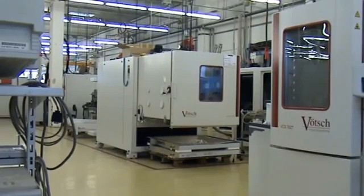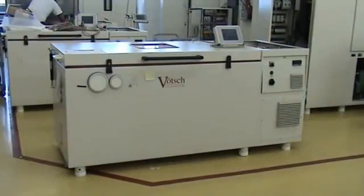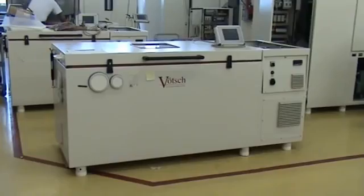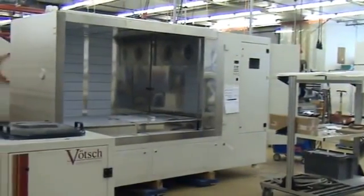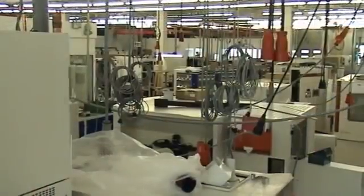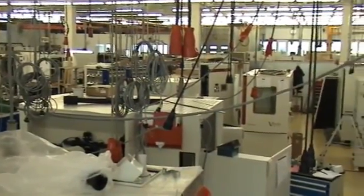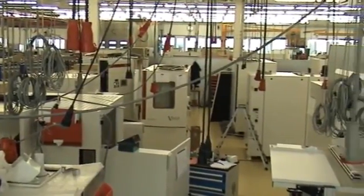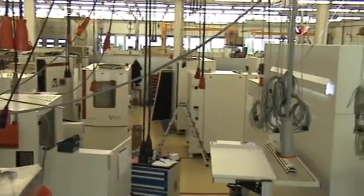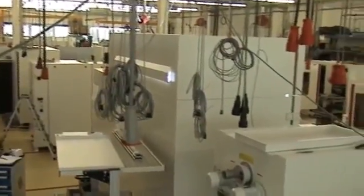In a second production building, Verch engineers and builds a wide range of large customised chambers, including a range of walk-in chambers, vibration, solar radiation, material test and other customised chambers. This variety of different chambers underlines the engineering capability of Verch to deliver customised solutions, one of the strong points of the company.